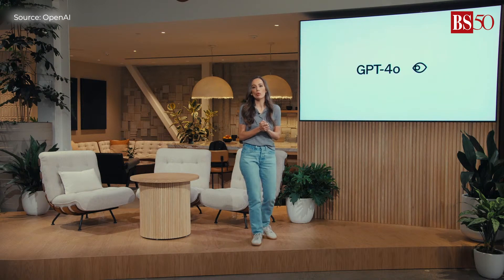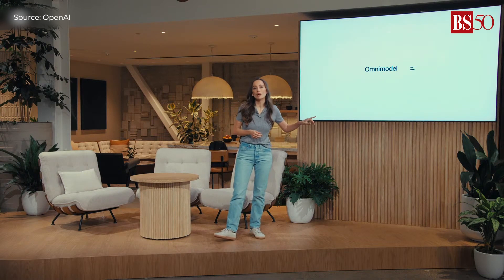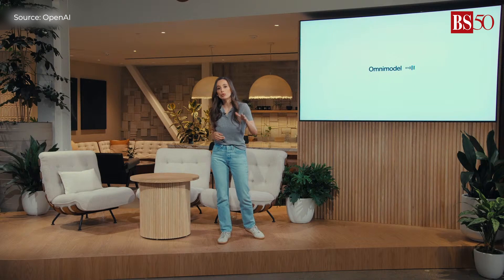Introducing GPT-4o, where the O stands for Omni. And the best part? Unlike GPT-4, this one is absolutely free.